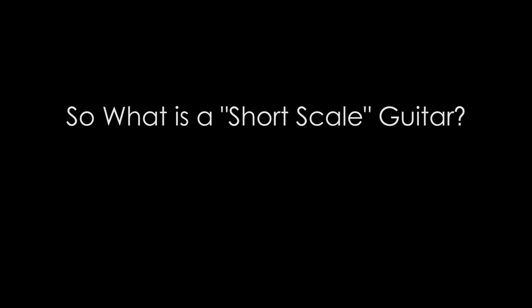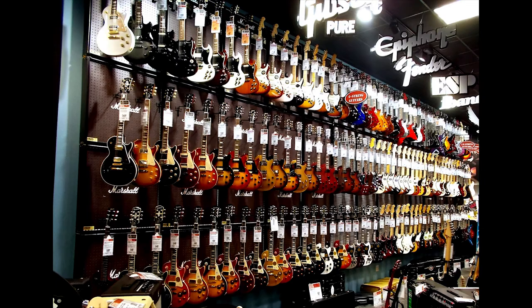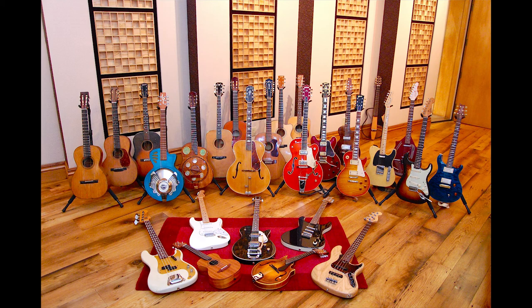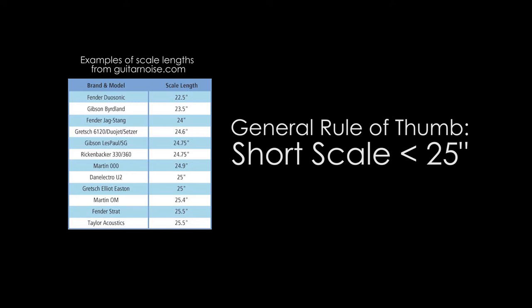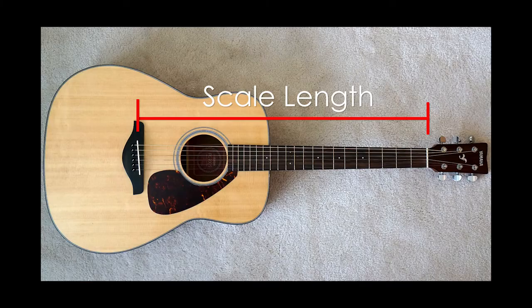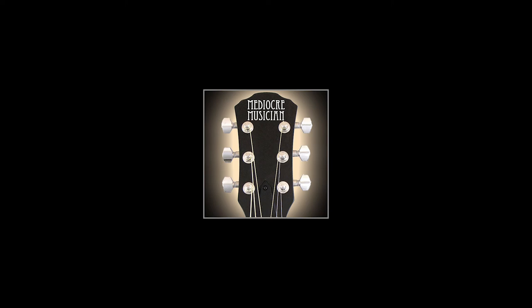So we've talked about the number of frets, and we've talked about scale length. So what is a short-scale guitar? Well, this is where it gets tricky because there's no standard definition of short scale. Different manufacturers have different scale lengths that they call short-scale guitars, so it really depends on who you're talking to. The general rule of thumb is that anything less than about 25.4 inches scale is considered a short-scale guitar. Certainly anything less than 25 could be considered a short scale. But again, the term short scale isn't as meaningful as the actual scale length of the guitar.